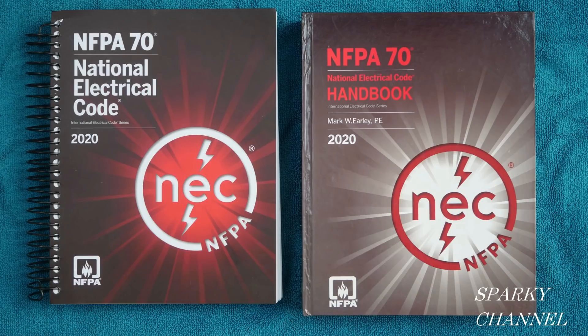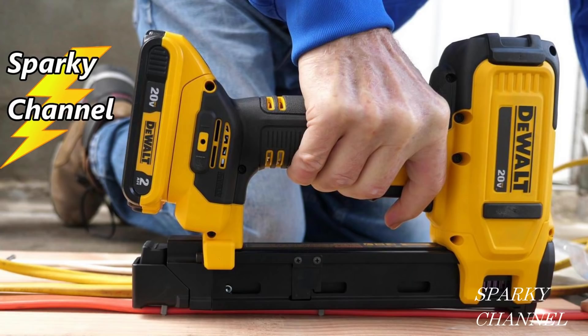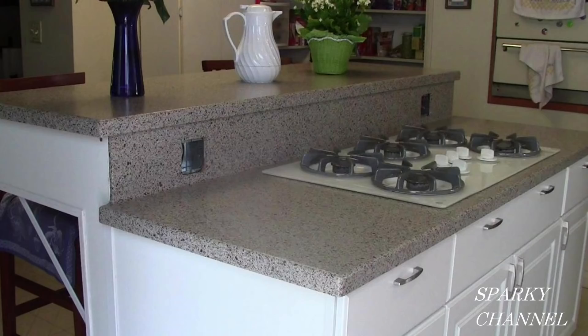I'll put links in my video description for this spiral bound NEC code book and for the NEC 2020 handbook. Also, I'll put links for Ugly's reference books, for the DeWalt cable stapler, as well as for Leviton 20 amp tamper resistant commercial grade receptacles. Thanks, I hope this video was helpful.